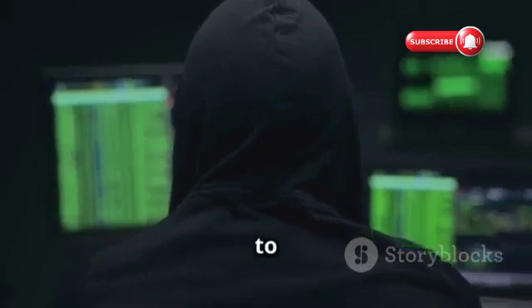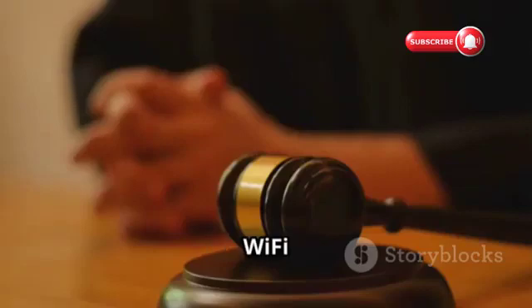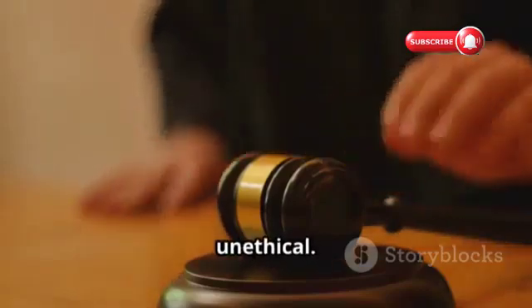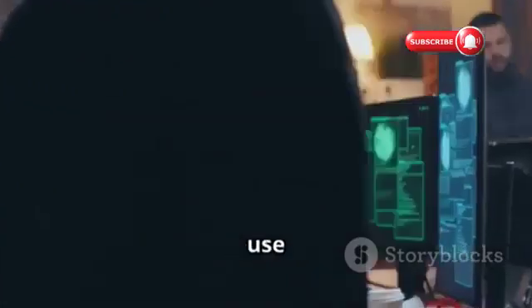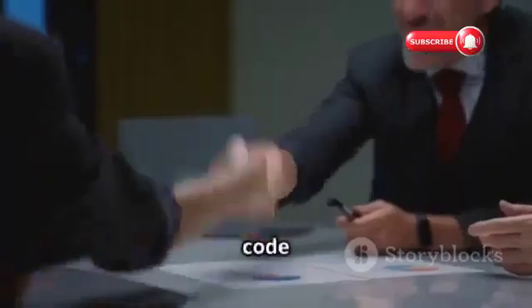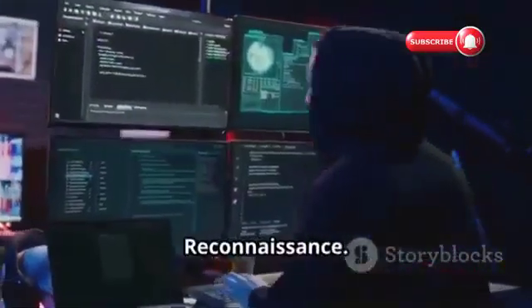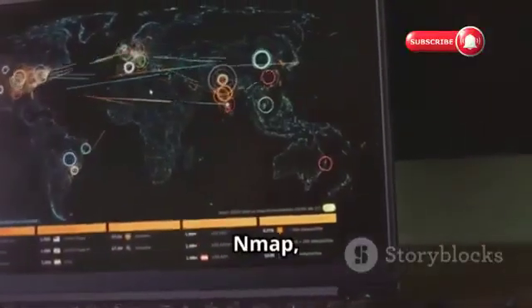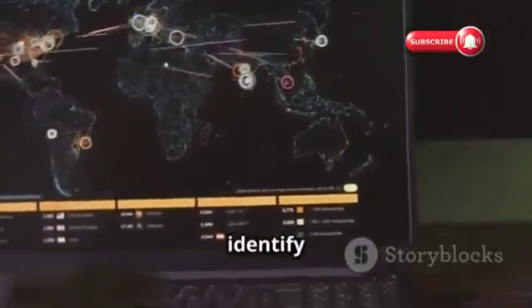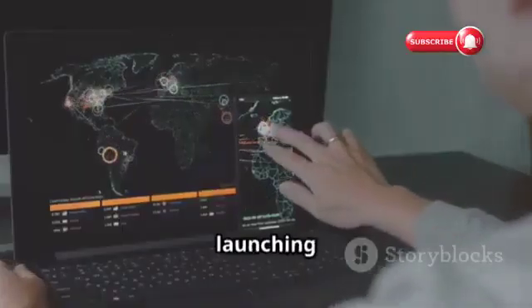A Step-by-Step Guide to Ethical Hacking with Kali Linux. Let's be clear: hacking into someone's Wi-Fi network without permission is illegal and unethical. However, ethical hackers use the same techniques to test and improve network security. They follow a strict code of ethics and always obtain permission before testing a network. Here's a simplified example of how they might use Kali Linux. Step 1 — Reconnaissance: using tools like Nmap, they scan the network to identify connected devices and open ports. It's like mapping the network's terrain before launching an attack.